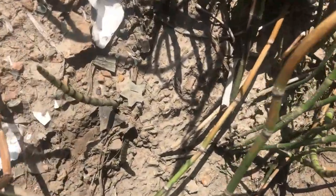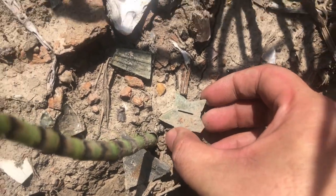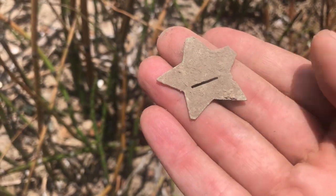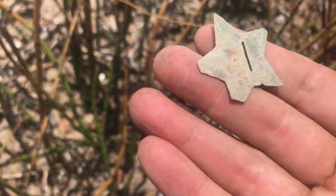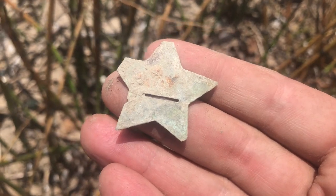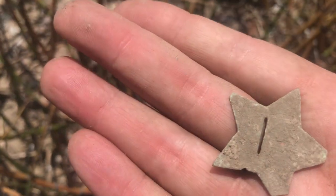What on earth is that? It's a dead brass star with a slot in it. I don't know what it is, but I like it. Wow, keep digging.